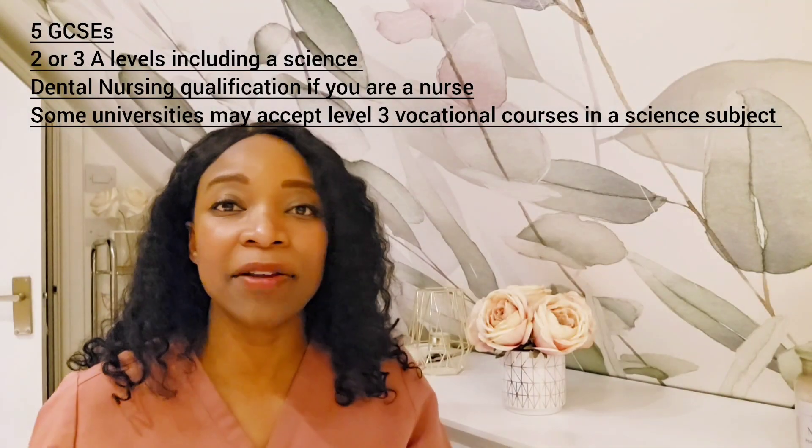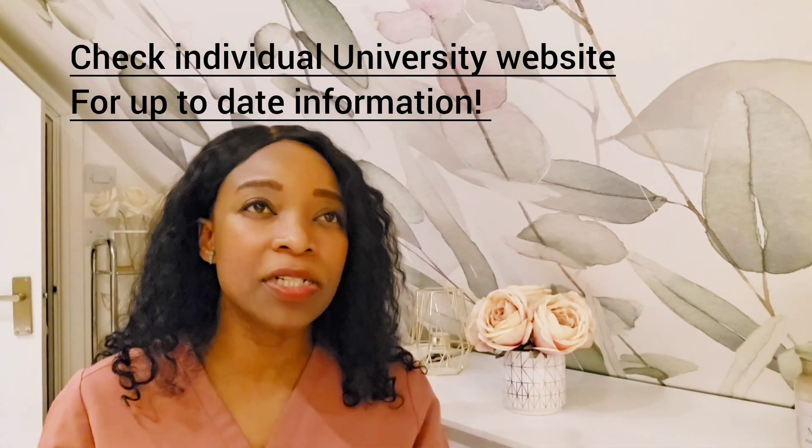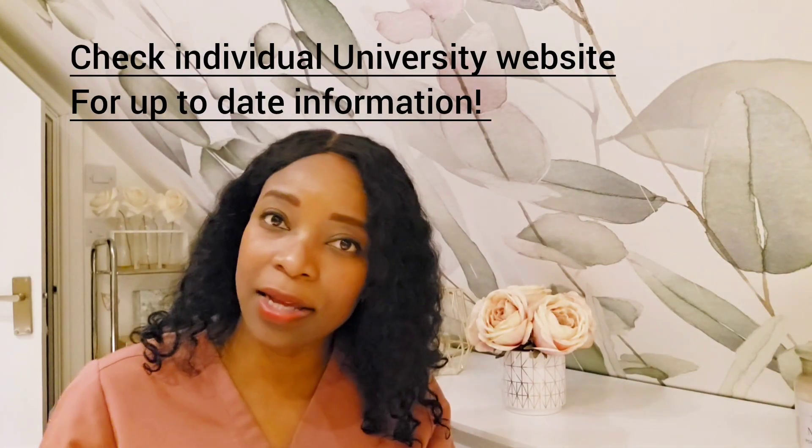If you happen to not have the right qualifications, you can plan it — maybe do a year of college and get your A-levels. Or if you're already working as a dental nurse, just do your dental nursing qualification if you don't have it yet, because that will also go towards your qualifications. For up-to-date information, have a look at the websites because it changes all the time and is always being updated. That's the route here in England of how to become a dental hygienist and a dental therapist.